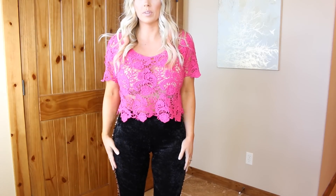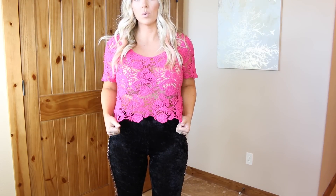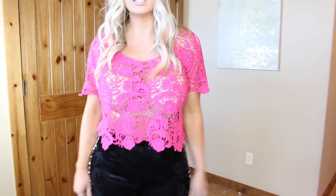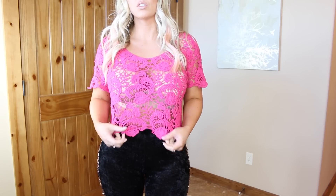This one also from ThredUP — I believe it's Forever 21 but it was again $4. It's just a super cute little crochet-type top. These are actually really cute as beach cover-ups, but I also really love these for filming because they have really pretty detailing, they're very feminine, fun colors, and they're great to wear with high-waisted skirts, jeans, or pants.